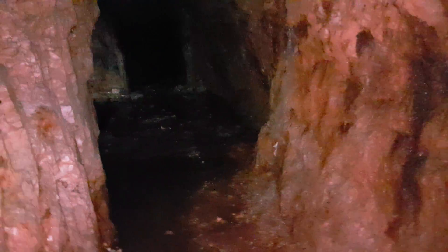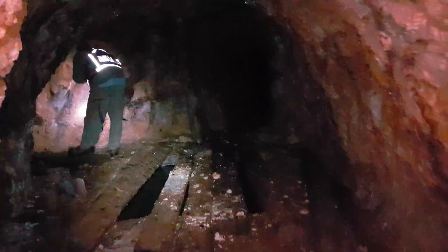Going to be sampling — taking some samples off the walls and from the old dump outside.